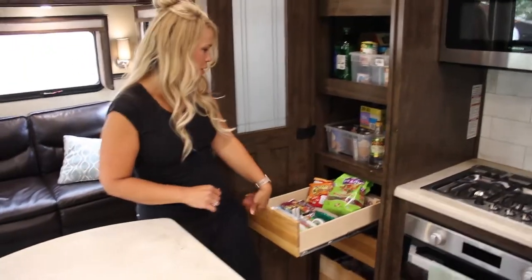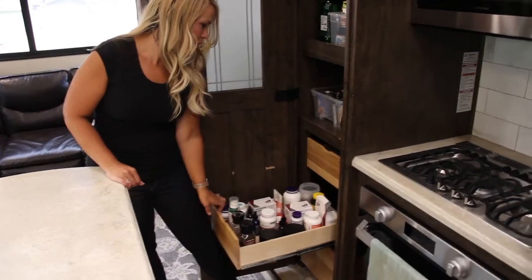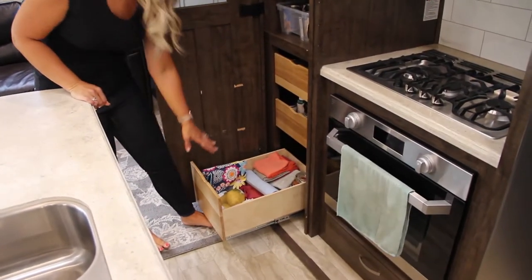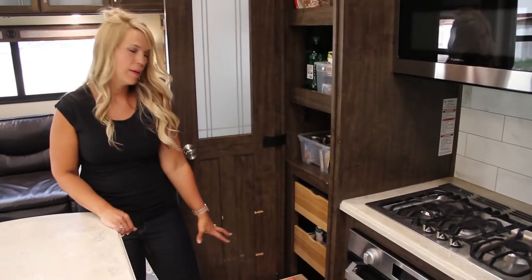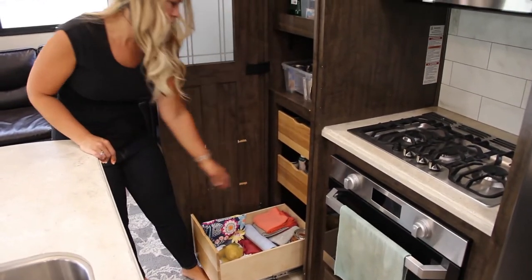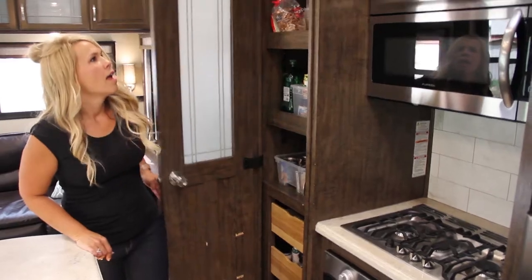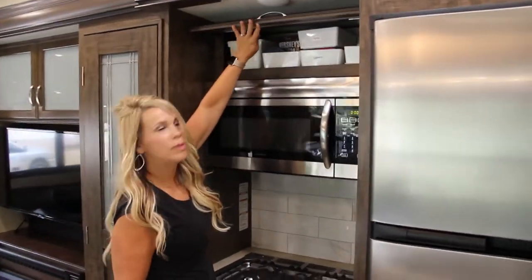We have these pull-out drawers here — this is kind of our snack drawer, and then we put all of our supplements and vitamins in here. Down in the bottom drawer we have garbage bags, and I store potatoes or big things in there as well. We also have our shopping bags, dish towels, and candles — so it's kind of a random drawer.